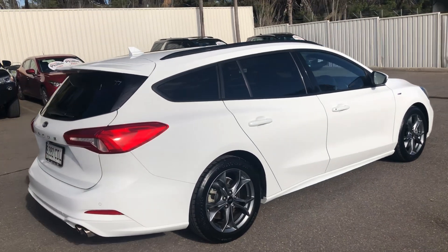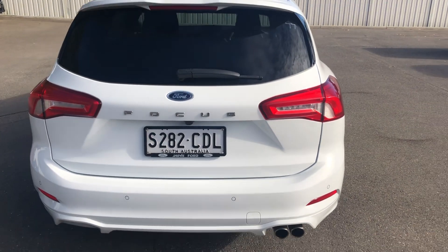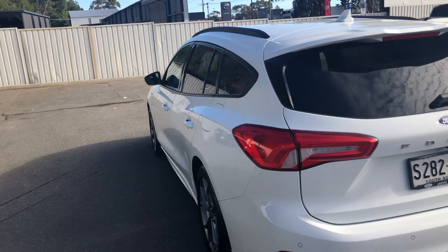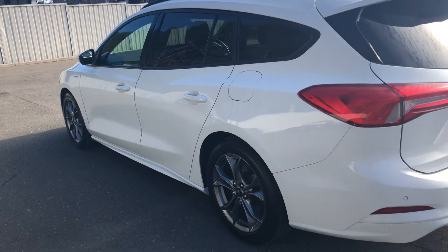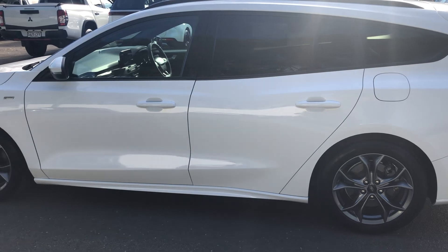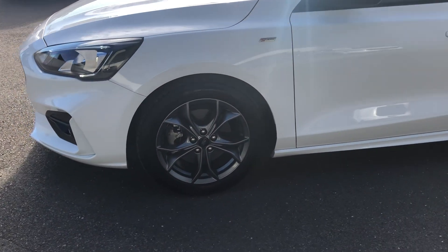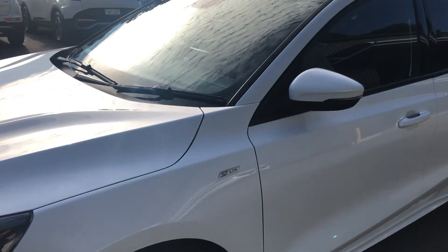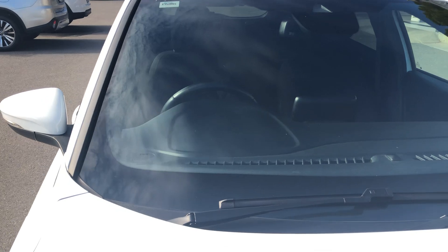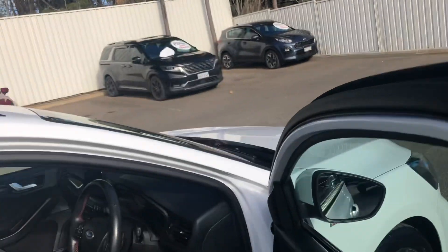The bodywork on the car is very, very good. The rear bar and so forth — no particular scratches at all on there. There are certainly no dents down the other side, and all of its badging and everything's there. No chips or anything to worry about, and the windscreen is pretty good.